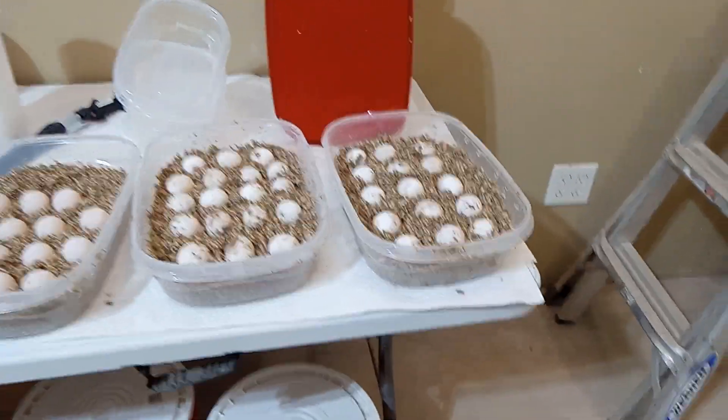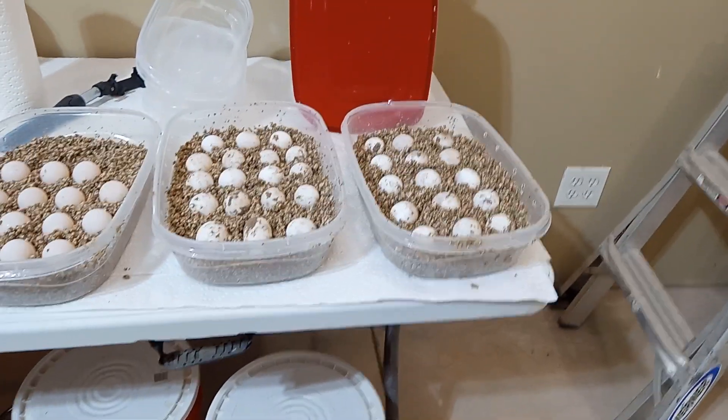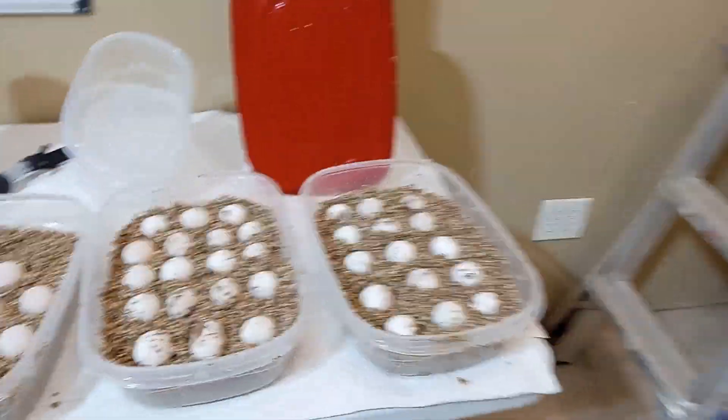Welcome back everyone. Today is Sunday afternoon and this is how many eggs we got today.